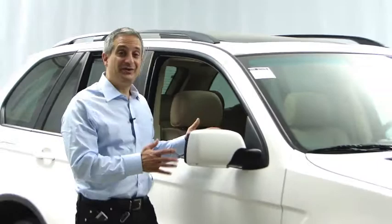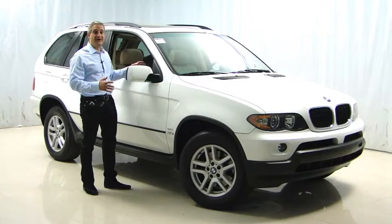Hi, my name is Alan Sahagian and welcome to Perillo BMW. Today I want to show you this 2006 BMW X5 3.0, only 33,000 miles, and it's BMW certified.